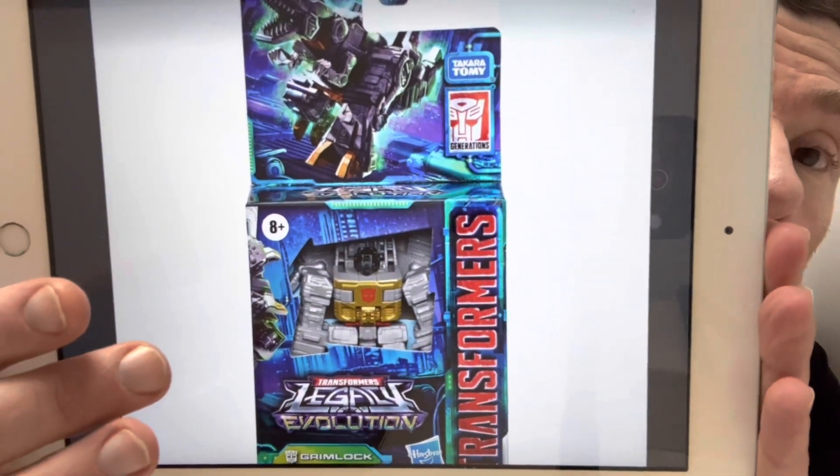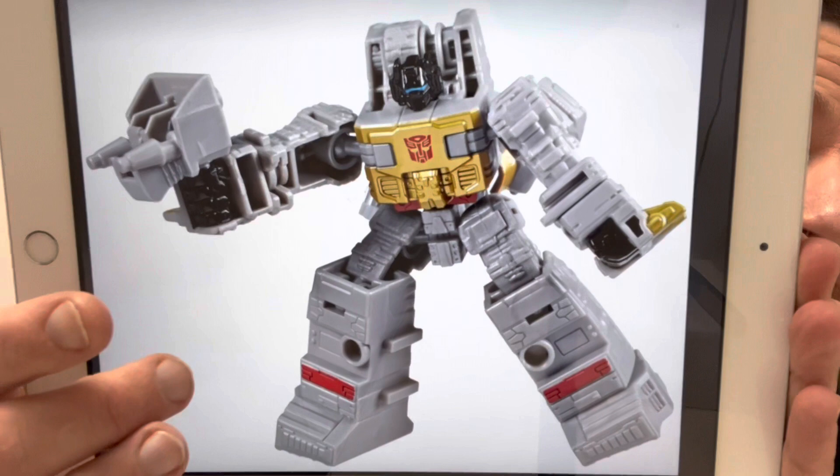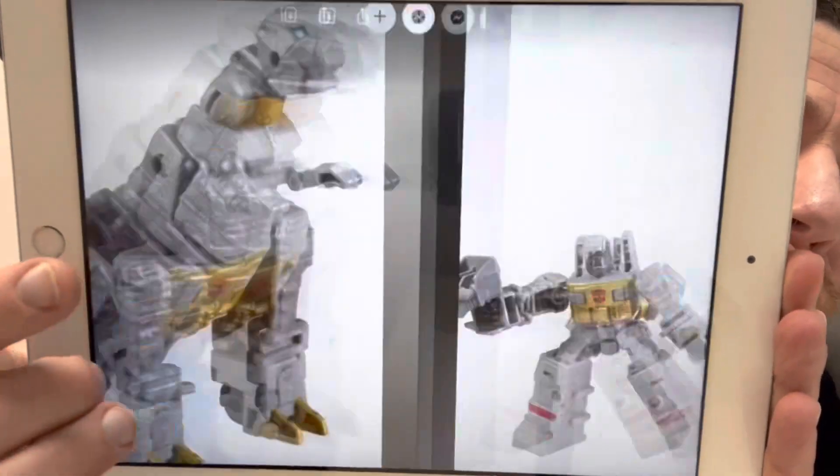Then they moved on to Legacy Evolution and we got some great figures to look forward to. I know a lot of them are redecos, but if they're different characters I'm happy with it. Think about the very first seekers released in 1984 — all the same mold, just different colors — then they did the same again with Thrust, Dirge, and Ramjet. It's something that's always been there and always going to be there.